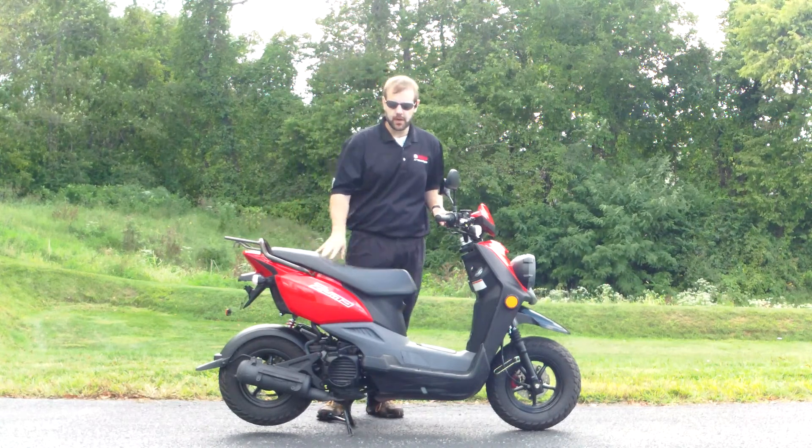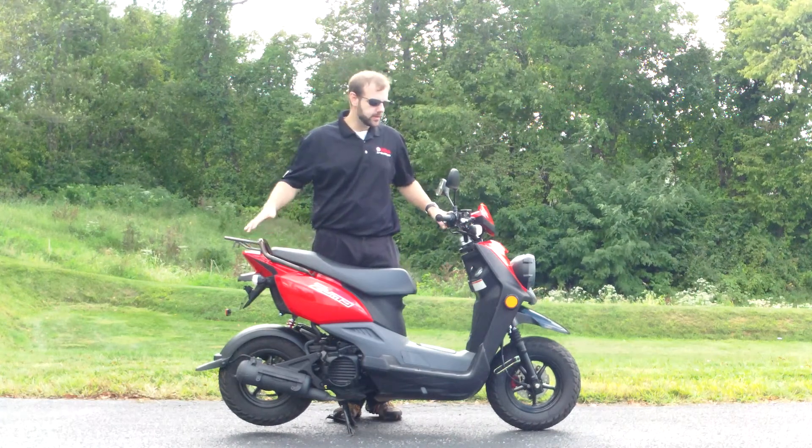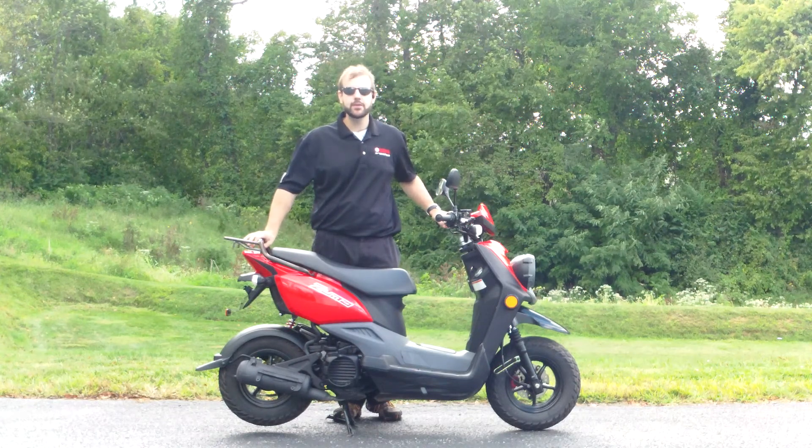There's nice storage underneath the seat here as well, so if you need to run down and grab something small, it works out really well for you. If you have any other questions, please give me a call here at the shop or stop by and check it out in person.